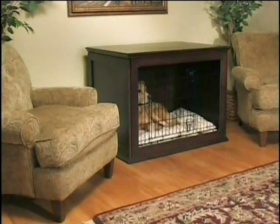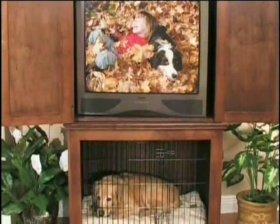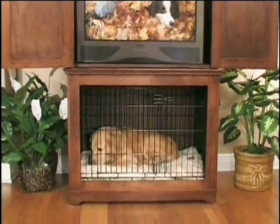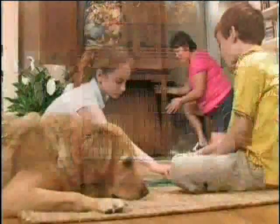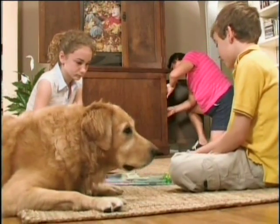Each of these beautiful pieces is crafted by skilled artisans and is made from maple. They're available in a variety of finishes and styles so that you can select the one that will best fit your home. Crate Haven furniture is also a great investment because they're designed and crafted to last.